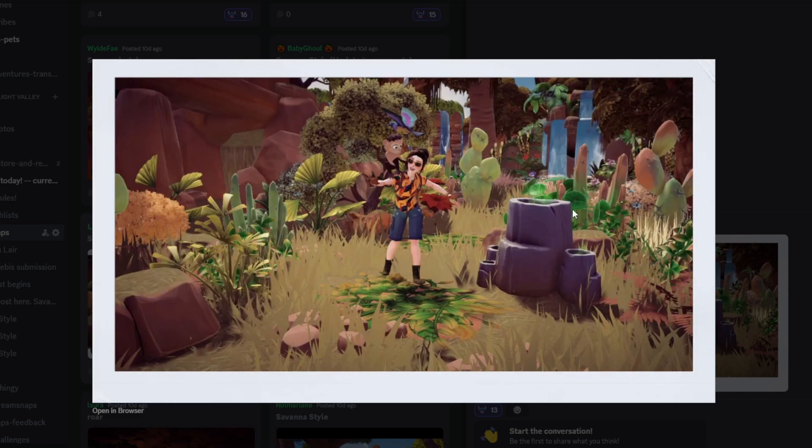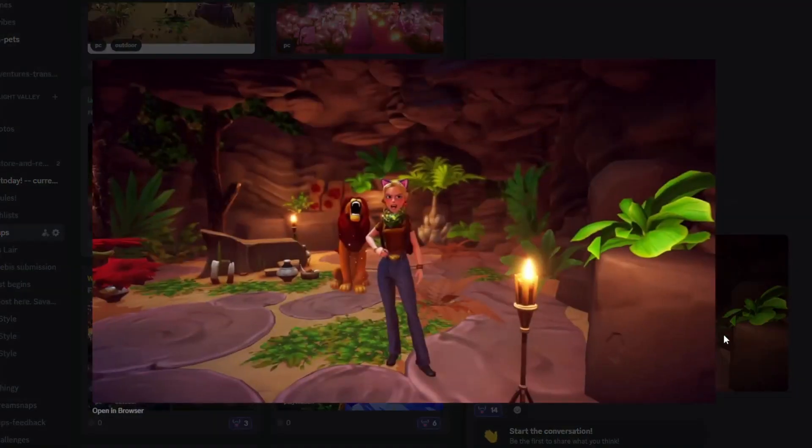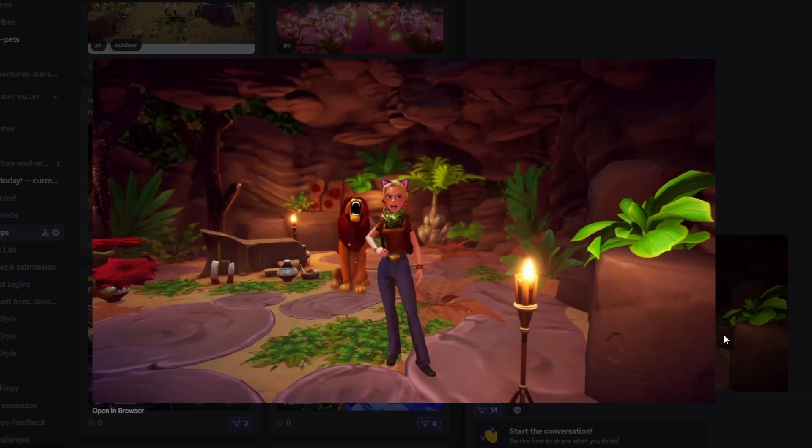Next up we have Wolfie with their submission and this is so cute and fun. I love the little cooking stove at the front, all the foliage in the background — so fun and cute. It feels very lush and full of life. This is a wonderful submission, your character looks super cute, and I think this is going to do very very well.